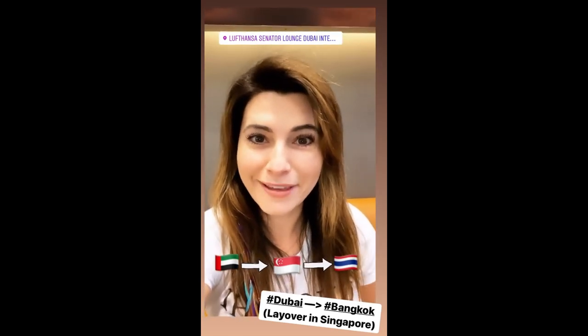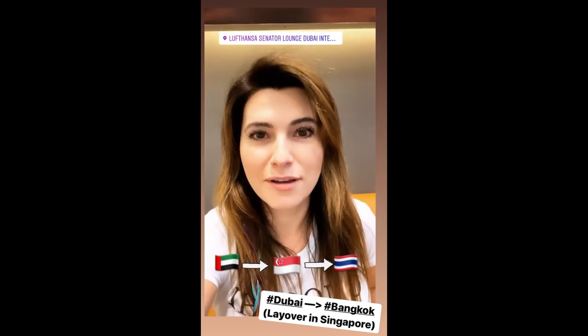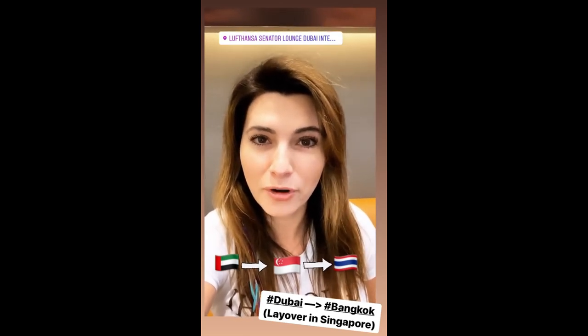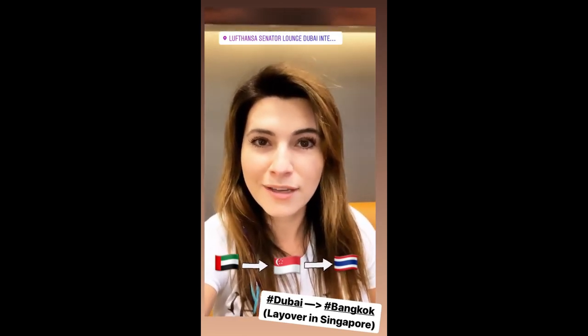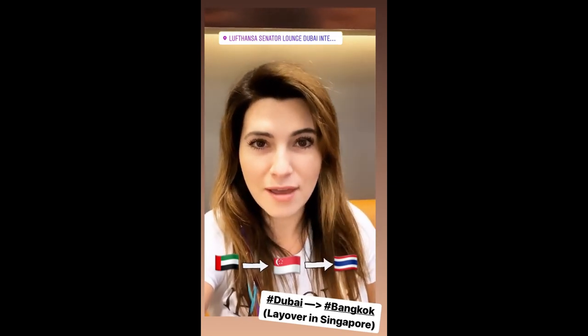Hey guys, I'm here in Dubai at the Lufthansa Business Class Lounge. I'm here because I'm flying with Singapore Airlines today. I'm going from Dubai to Bangkok, flying with Singapore Airlines to Singapore and then Thai Airways from Singapore to Bangkok. It's going to be an overnight flight. I'm super excited to try the Business Class cabin. I'm going to share with you later what the plane is going to look like, but for now I'm going to show you what the lounge looks like.